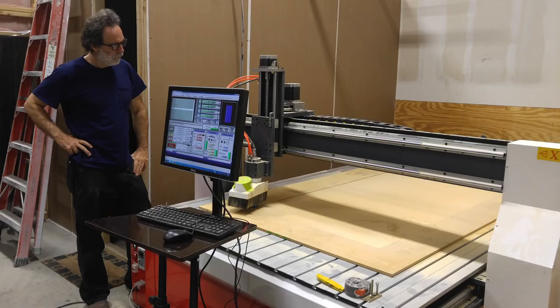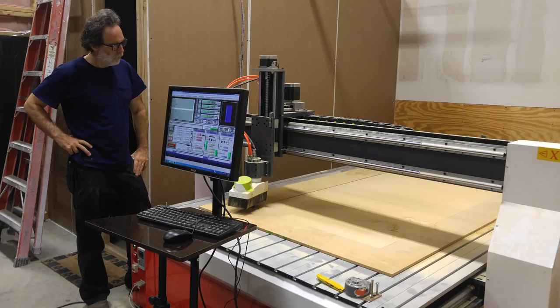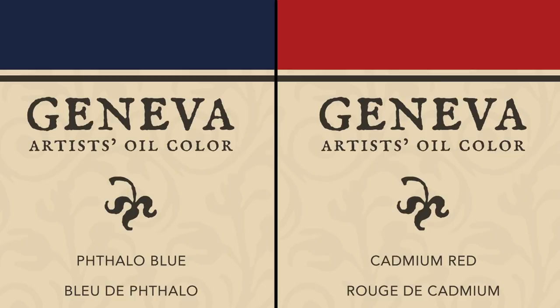We also have some new products coming out at Geneva Fine Art. We've been very busy. We have a brand new CNC machine, which is a robotic cutting machine that we use to create a lot of our products. So we have new pallets coming out, pallet tables, and a brand new easel. We also have two new colors — phthalo blue and cadmium red — which are currently being put into tubes and will be released in about two weeks or so, give or take.